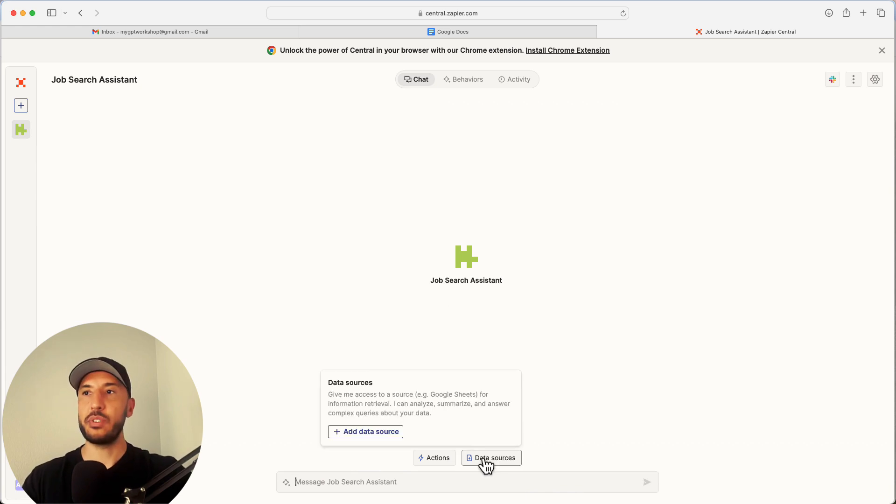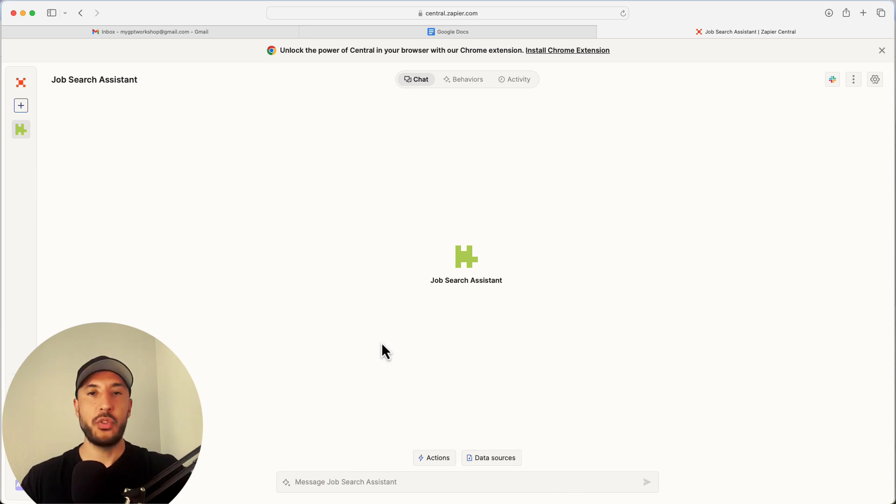The first thing we need to do is add data sources. We can use several formats, but I like to use Google Docs so I can easily connect them and have access as I'm chatting, for future resumes and cover letters that I'm building.